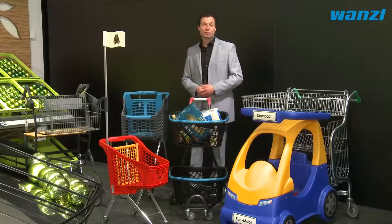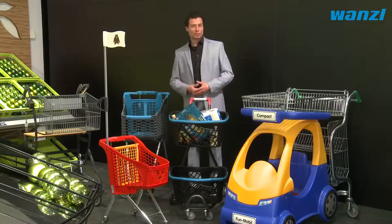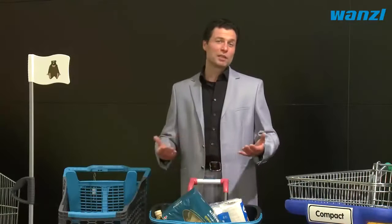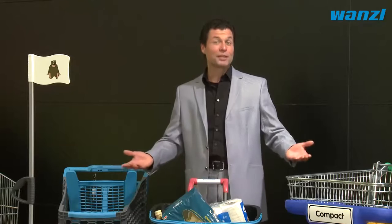Vonzel's range of practical shopping aids increases customer loyalty and places you one step ahead of the competition. We would also be glad to offer you tailored solutions for your store. We'd be delighted to help you.